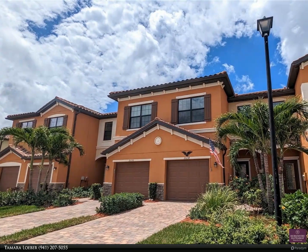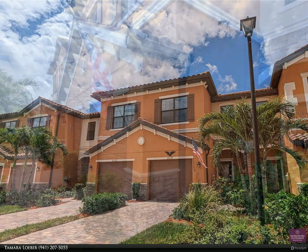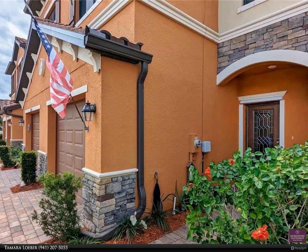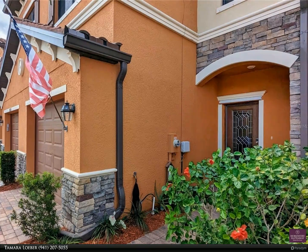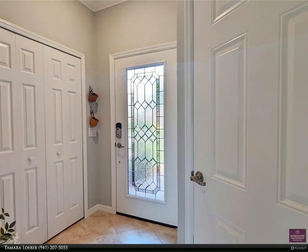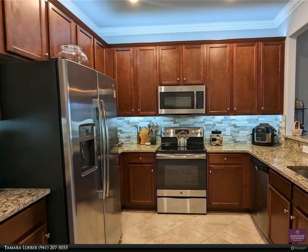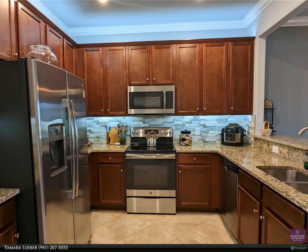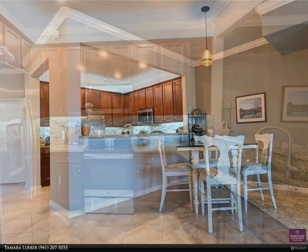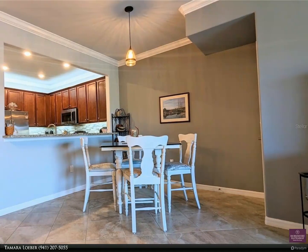Experience the best of gulf coast living in the Tuscan-inspired gated resort community of Grand Paradiso. This three-bedroom, 2.5 bath open concept townhouse has been meticulously maintained and is sure to impress with a multitude of upgrades and extras. The home features crown molding in every room, high ceilings, oversized tiles on the diagonal, and so much closet and storage space.